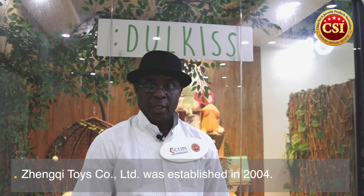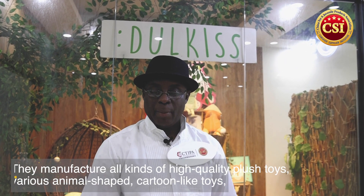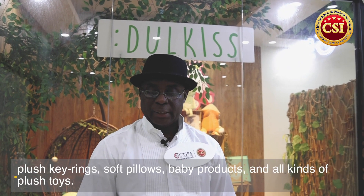Dongqi Toy Factory was established in 2004, specializing in development and production of all types of high-quality plush toys — various animal shapes, cartoon-like toys, plush key toys, sofa pillows, baby products, and all types of plush toys. Their products are exported to worldwide markets, mainly including the United States, Europe, as well as within China.